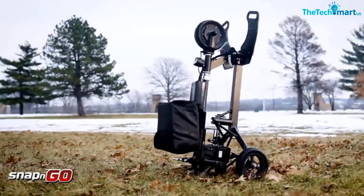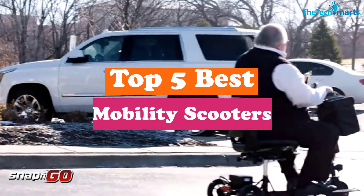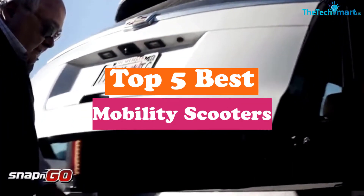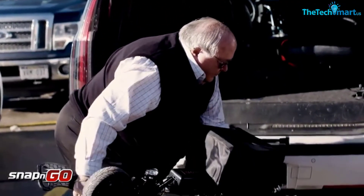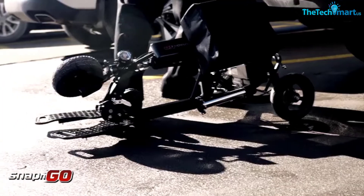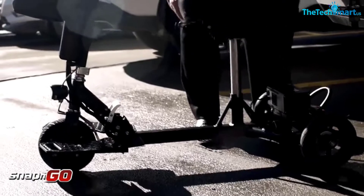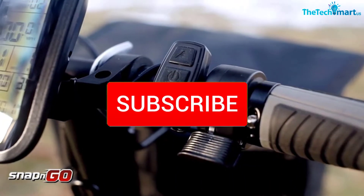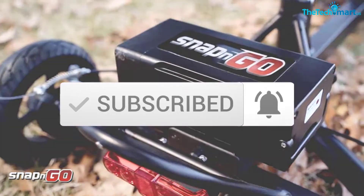Hey guys, in this video we're going to be checking out the top 5 best mobility scooters available on the market for their true quality. I made this list based on my personal opinion and hours of research, listing them based on popularity, quality, price, durability, user opinions, and more. If you want to see more information and the updated price, check out the description below, and make sure to subscribe for more reviews. Let's get started.